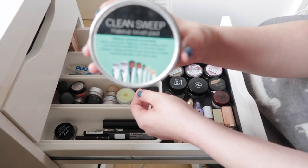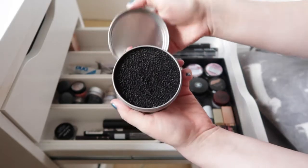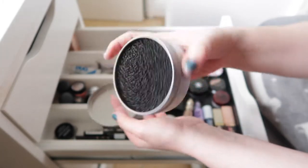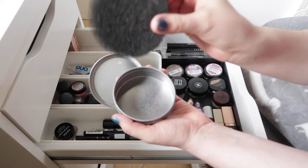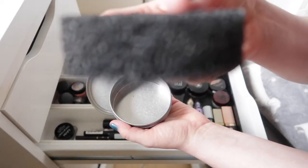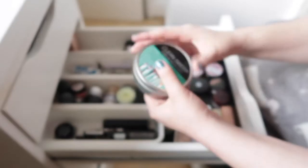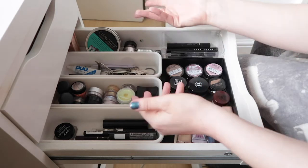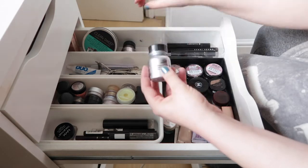I have a Clean Sweep brush pad — it's a really nice sponge for cleaning brushes in between shadows. It's not good for deep cleaning, but you just swirl your brushes around and they're ready to be reused. I like to keep it on the side for times when I want to use the same eyeshadow brush over and over again for one look.